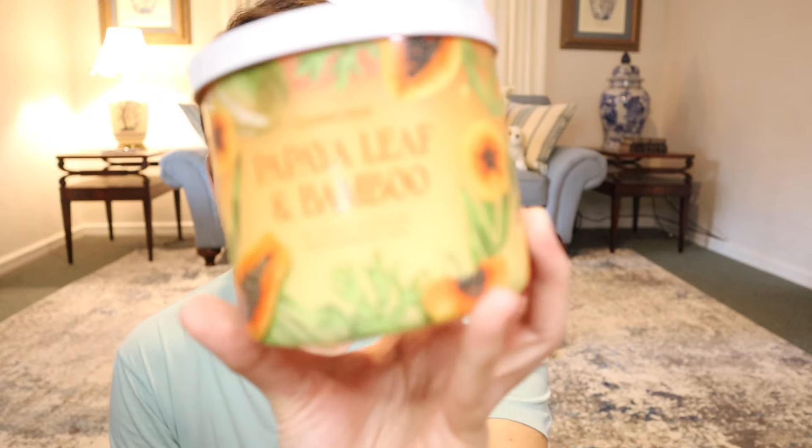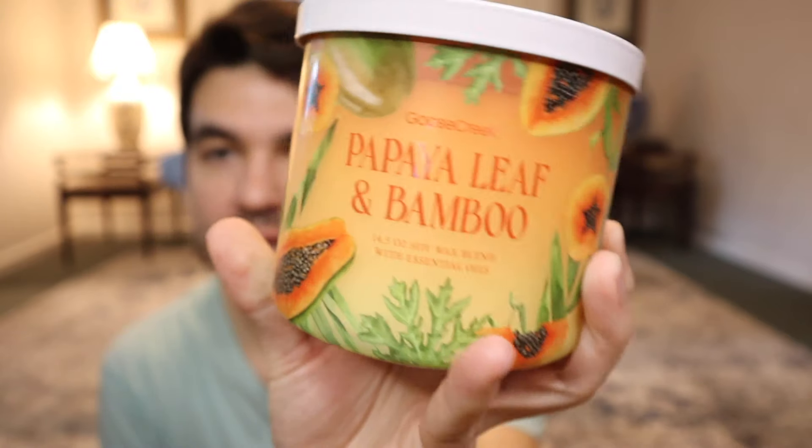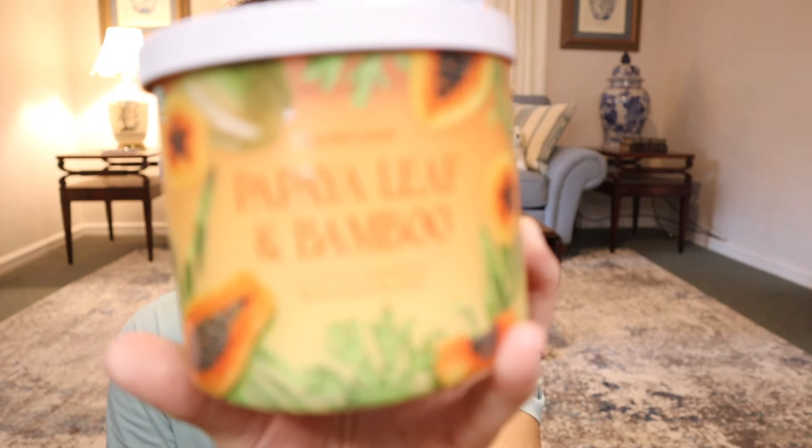Moving on, we have Papaya Leaf and Bamboo — so we have the juicy papaya leaves and bamboo shoots in the background as well as the papaya itself. Notes are bamboo woods, juicy papaya, sweet mango, and rainwater. I like this one — it's a very nice balance between the grassy bamboo planty feel you'd expect from a fragrance called this, with just enough sweet papaya and mango fragrance. It's not overly candy or artificially sweet on that mango papaya front. There's enough greenness in here that I like the blend of it.